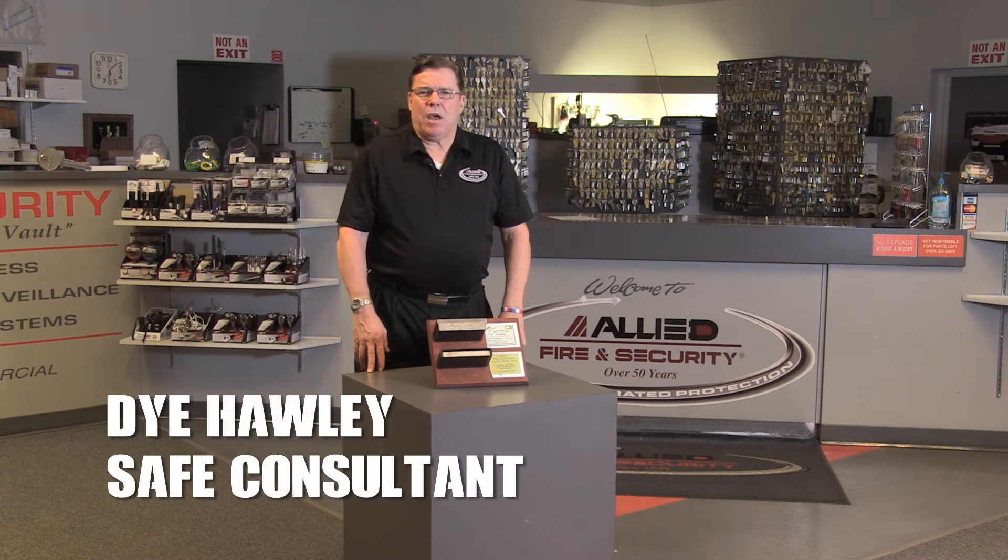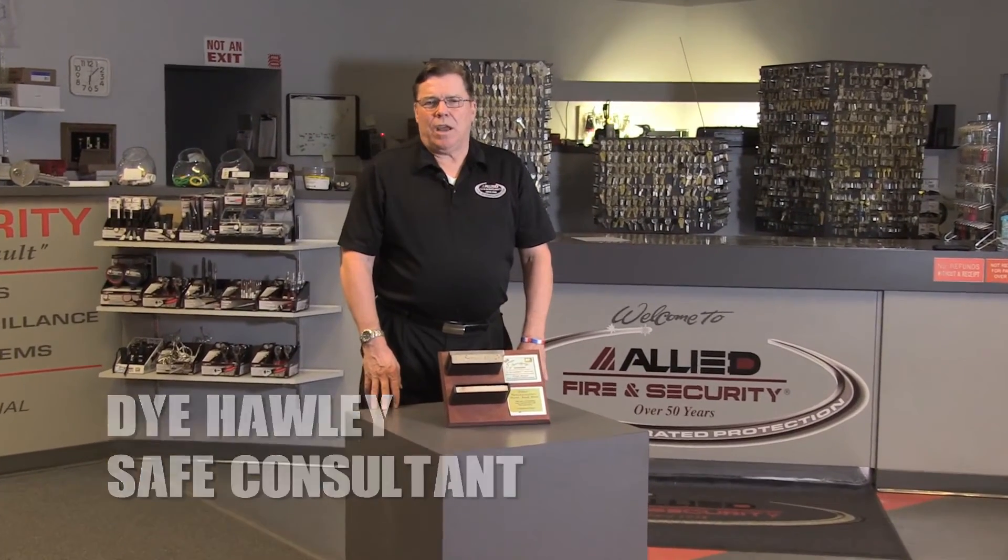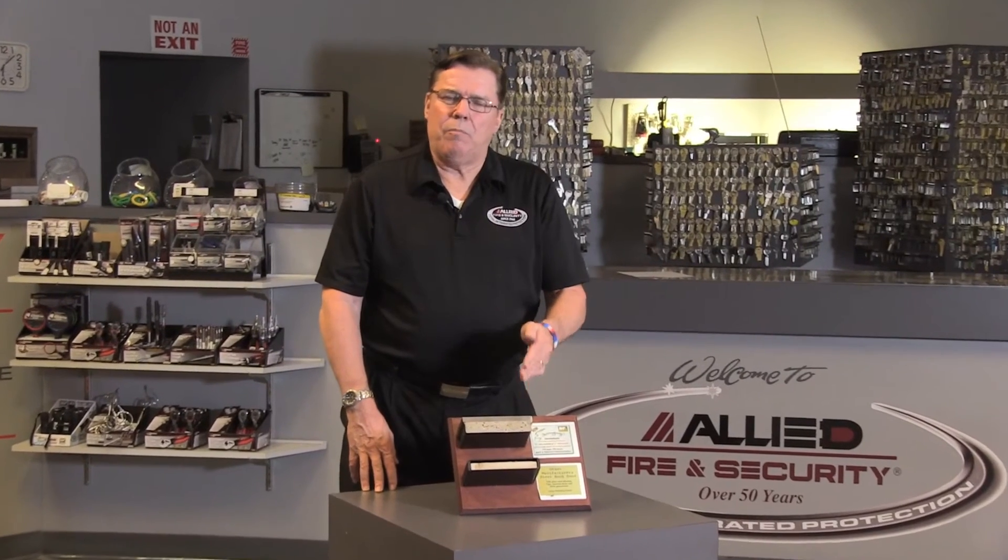Hi, I'm Di the Safe Guy, manager of safeinvolvestore.com, here to talk today about why composite concrete material is better overall for burglar and fire protection than drywall material.